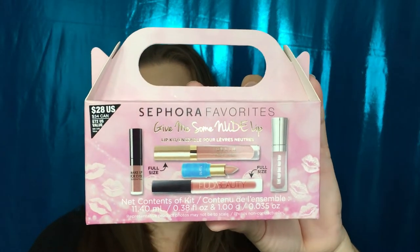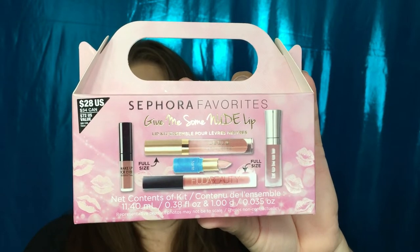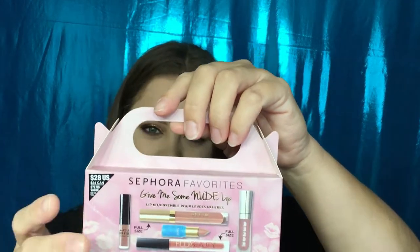So this is what the box looks like. This is the Sephora Favorites Give Me Some Nude Lip. I like the fact that it has a little handle, and this box is actually a little bit smaller than the one they tried to do like this before. I really appreciate that it's not this big bulky box for all these lipsticks. In this one you get two full size and three minis.